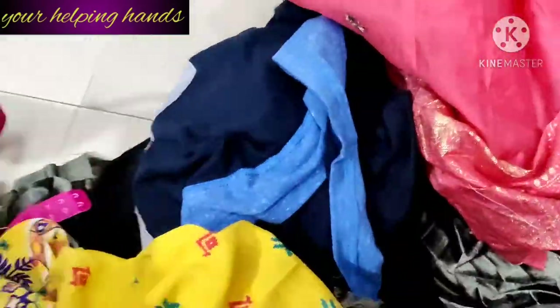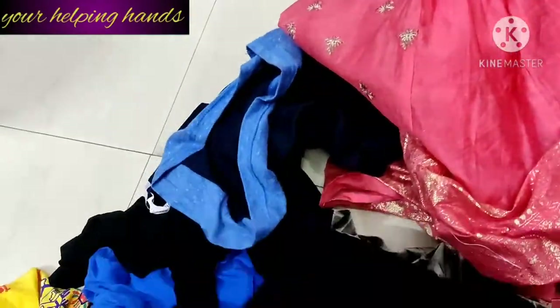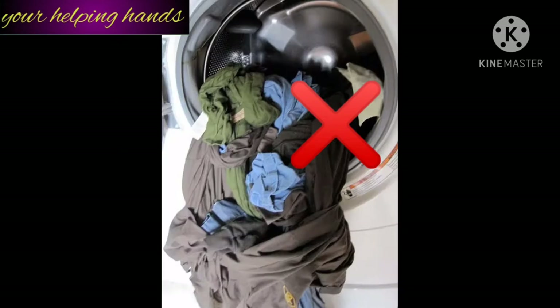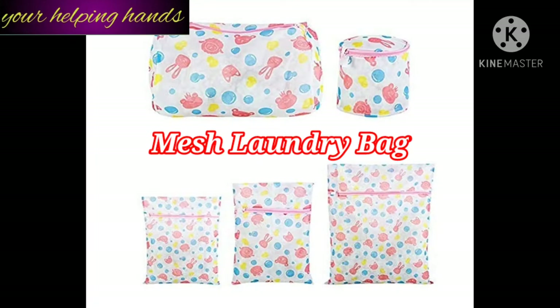I'm going to put all these clothes in the washing machine. You might be thinking: how can you put all the white clothes, the colorful clothes, and the sequenced clothes together in the washing machine? It's very easy! The amazing product I have is a mesh laundry bag.